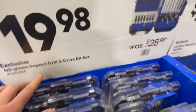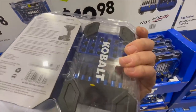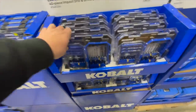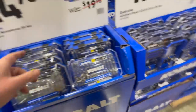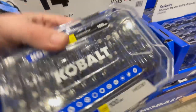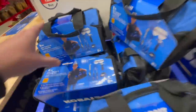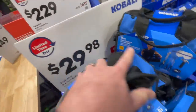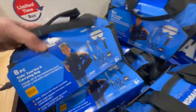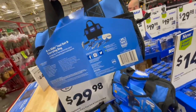$19.98 for the 40-piece impact drill and drive set — I do like Cobalt's cases for their bits. For $14.98 you can get the 100-piece screwdriver bit set. And for $29.98, their eight-piece kids tool set — that's a nice little case for kids to get started. Good stocking stuffer.